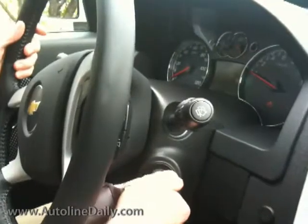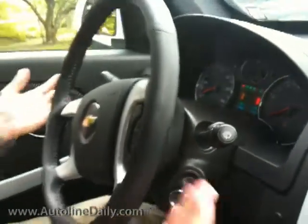First thing you've got to notice is how much noise this thing makes when you start it up. My gosh, it doesn't make any noise at all to speak of — just a little bit of whirring. Let's take it out on the road and see what this thing's like.